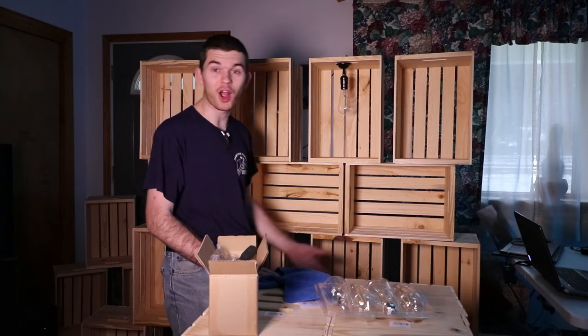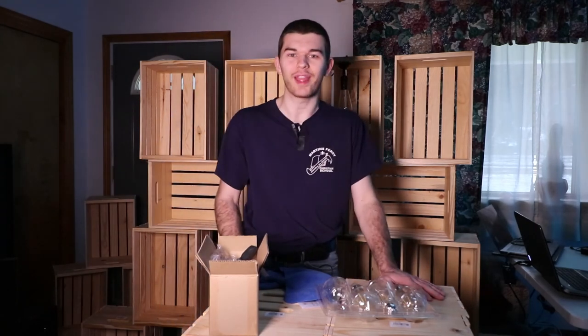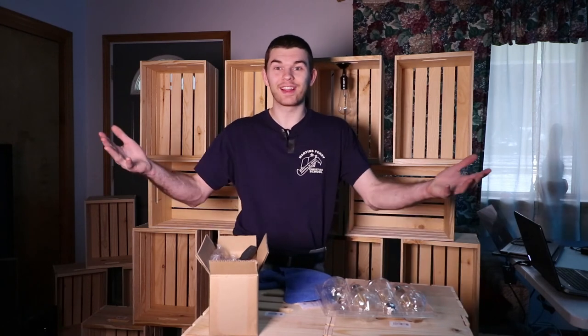If you have any questions or comments, leave them in the comment section below and I would love to answer your questions. Have a great day — we'll see you next time!